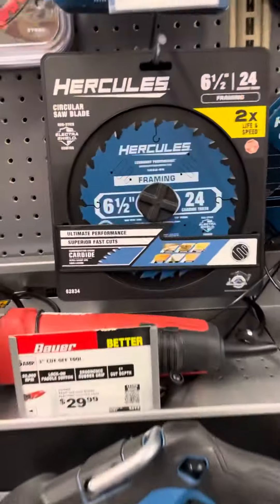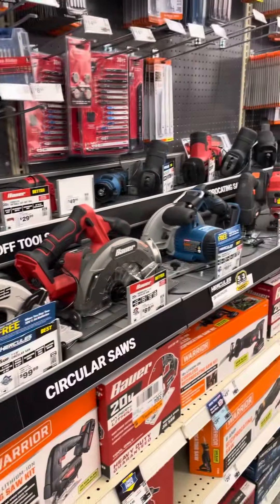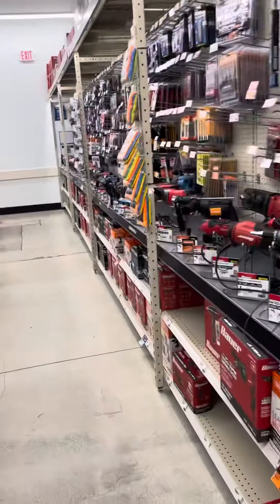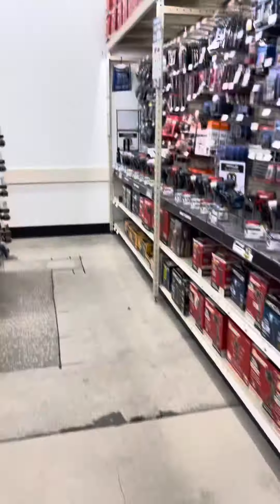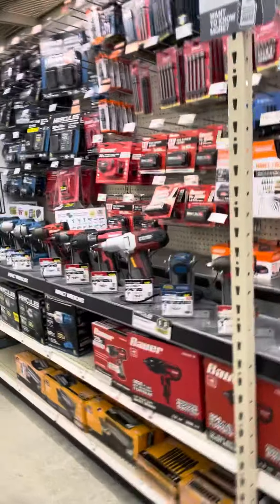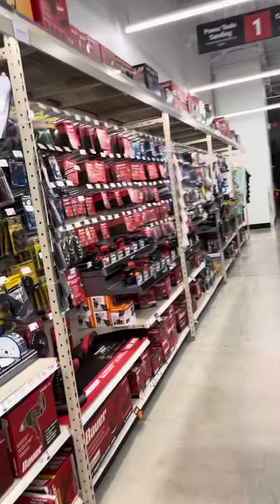I need this. Everything. Drills. They have a lot more than Home Depot — a smaller store, but a lot more. Minus the lumber and everything.